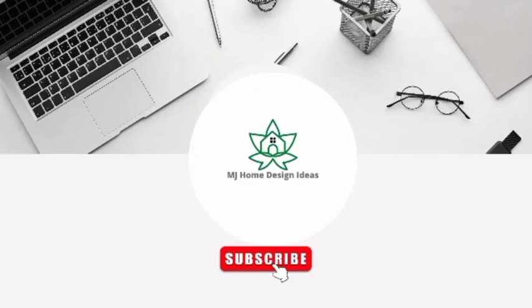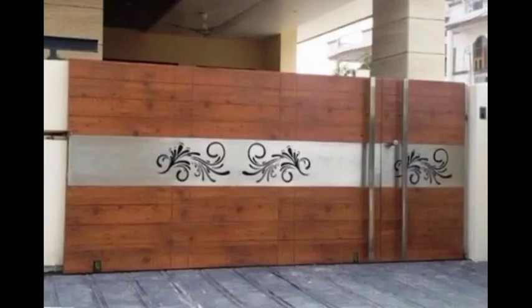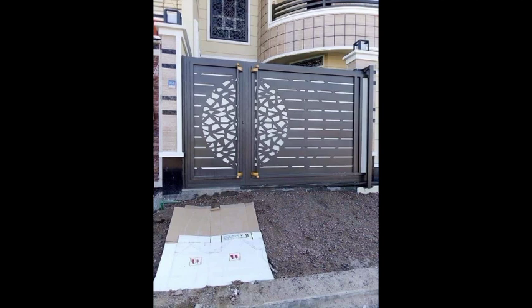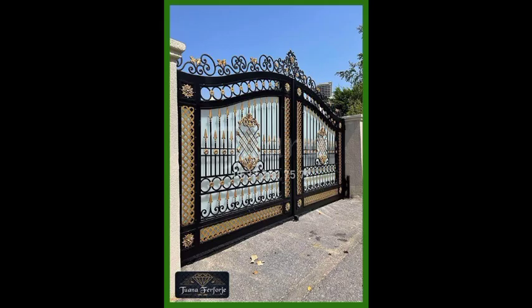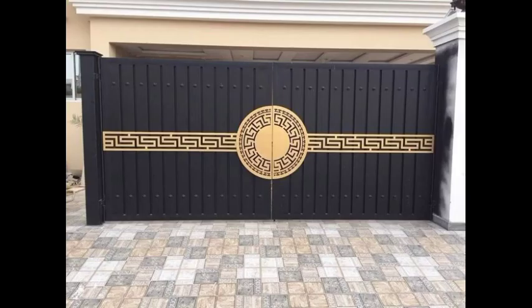Welcome to MJ home design ideas. Looking at some beautiful ideas about garden designs, front door design, and front gate design. Some collections of front gate designs, including some old designs and some furnished and beautiful designs. Looking at some gears making your home more perfect and beautiful. If you choose to make your home like this, you will select some pictures and make your home perfect and beautiful.